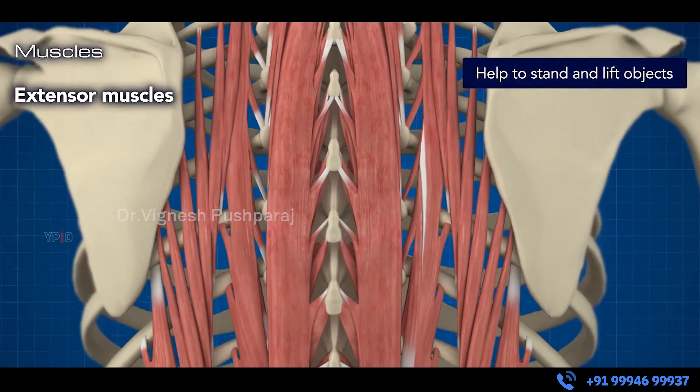Hello, I am Dr. Vignesh Vishwara, Orthopedic and Spine Surgery. How do we preserve the muscles' importance in this surgery?